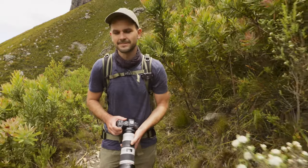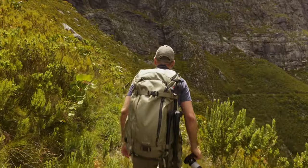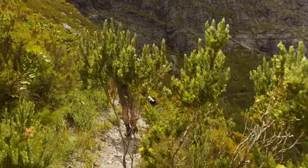So there you go. These are my tips. Go out, grab your camera and explore the place where you live. Take care. Thank you.